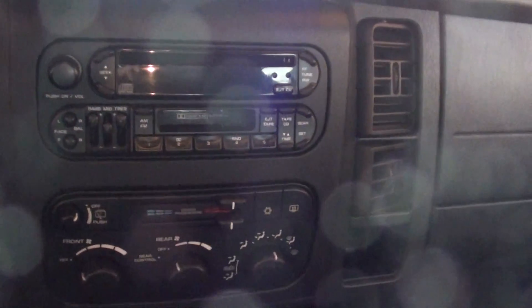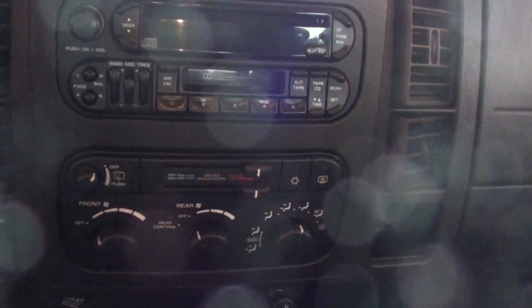It also features an AM FM CD player, tape deck, air conditioning, and dual climate control.